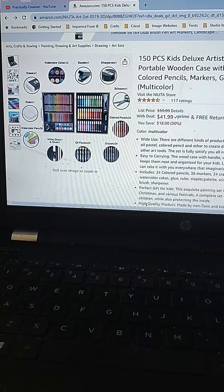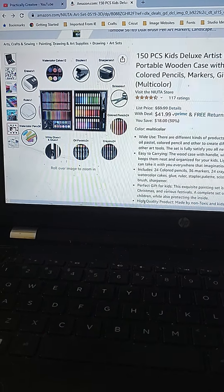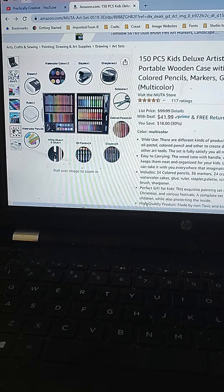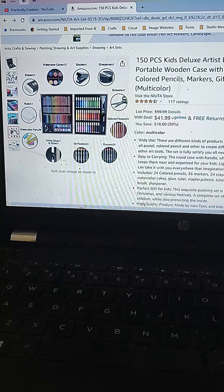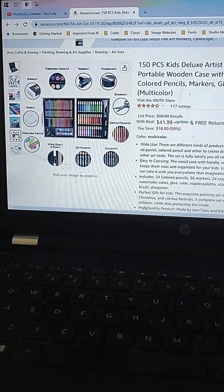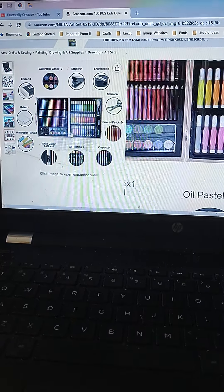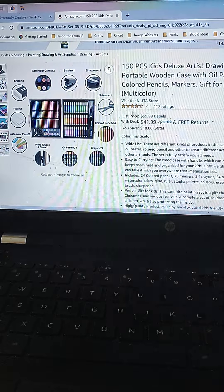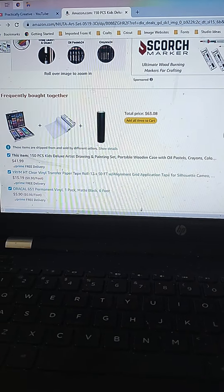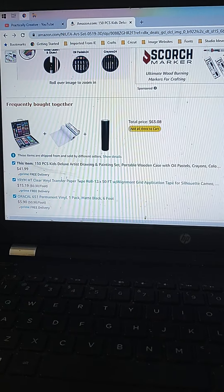It looks like we've got watercolors, a stapler, sharpener, scissors, colored pencils, crayons, oil pastels, white glue and glue sticks, watercolor pens — 36 of them — and a ruler. So if you have a budding artist, it would make a great birthday or Christmas gift. I'm already looking at Christmas ideas because we have a bunch of grandkids and we do family drawings, but you never know who you're going to get, and that's a good price.